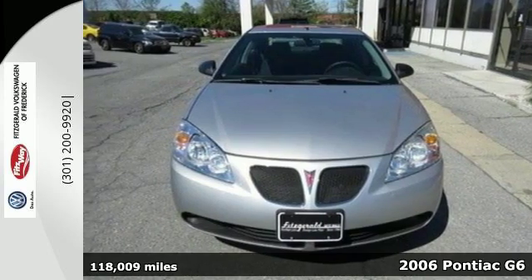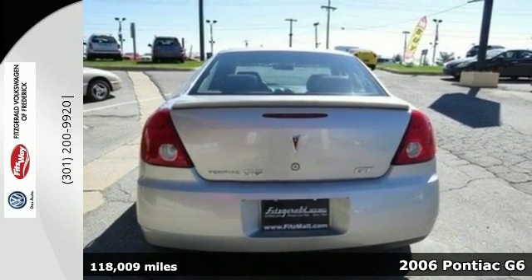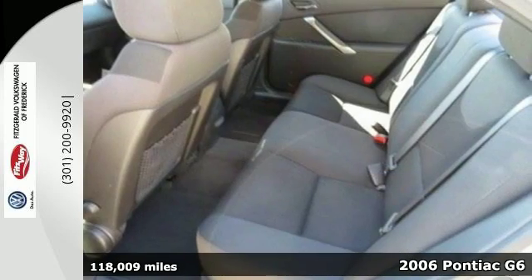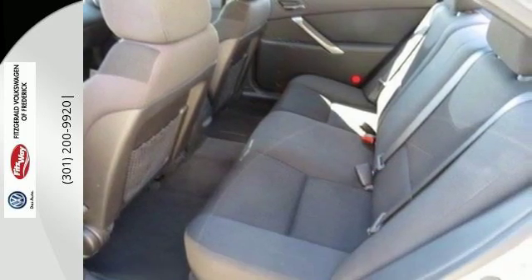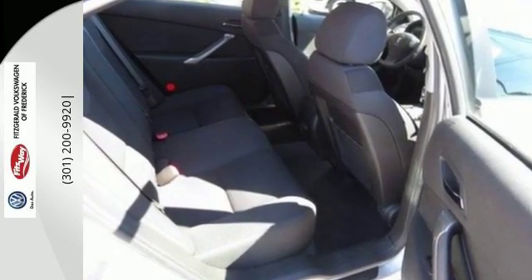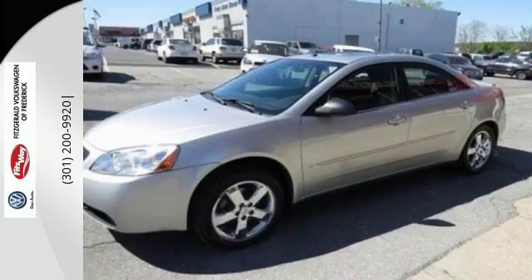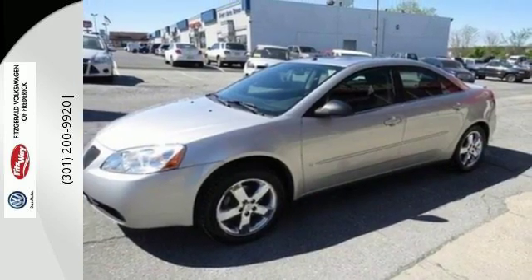Here's a 2006 Pontiac G6. Standard amenities include power exterior mirrors, front center console with storage, remote power door locks, and a premium CD audio system. Pontiac has always been synonymous with automotive excellence, and the G6 carries on that tradition as the best value in its class, second to none.